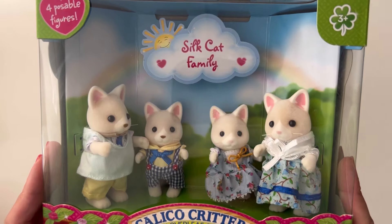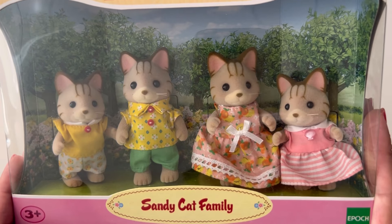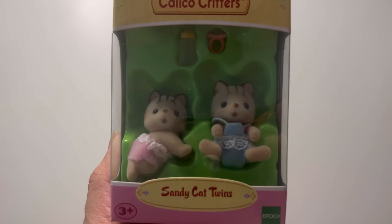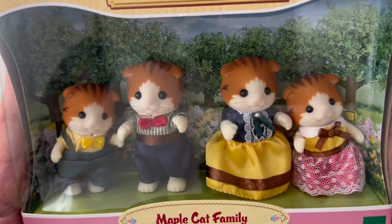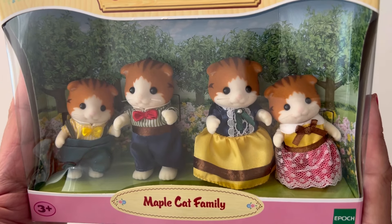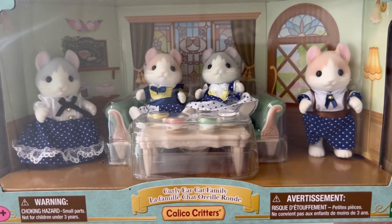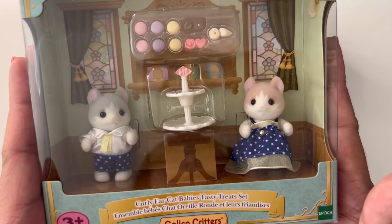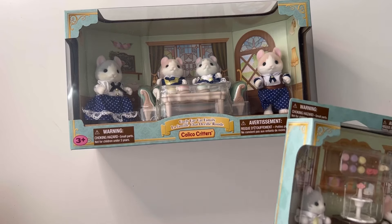And then the Floral Cat family. Next I've got the Silk Cat family and the Sandy Cat family and the Sandy Cat twins. I also have the Maple Cat family. The last cat family I have is the Curly Ear Cat family and the Curly Ear Cat babies — these are so adorable.